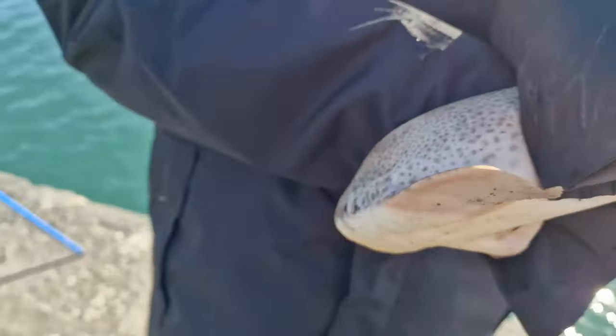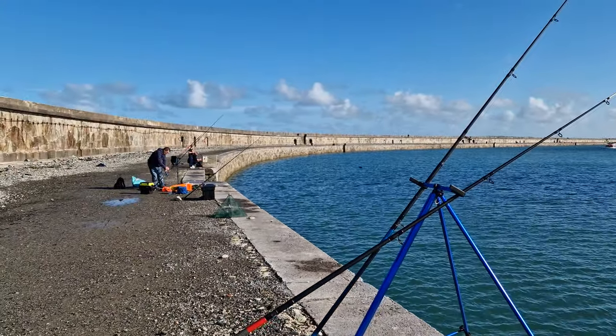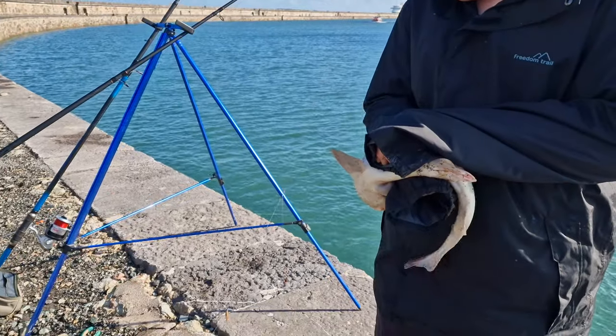So that's our second doggy. We've just had another whiting — our first doggy ever. Yeah, first doggy ever. But yeah, we're not doing too bad. Plenty of doggies as expected for the Breakwater, and quite a few whiting showing up.